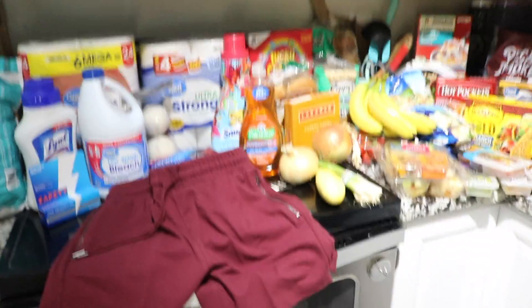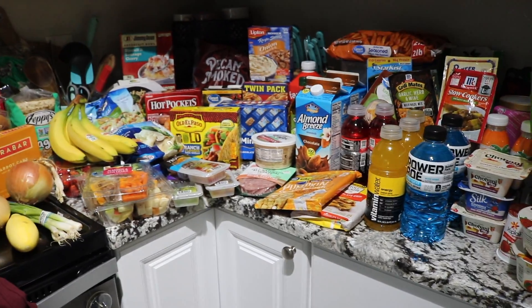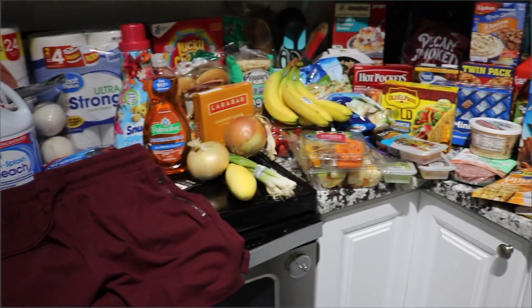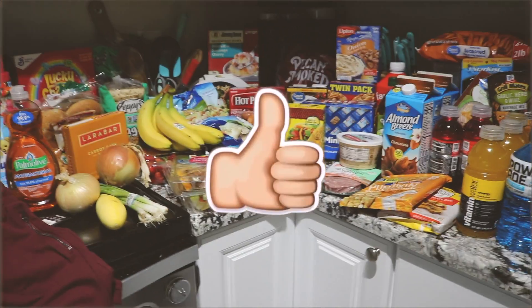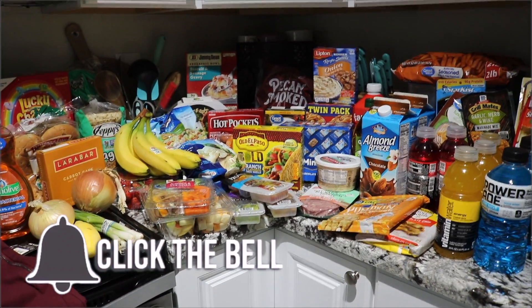You guys, that is it for this grocery haul. Let me know down in the comments like I said before if you guys want to see a few more of these on a regular basis. I will see you guys in my next video — don't forget to like this video, subscribe before you leave, and I'll see you guys next time. Thanks so much for watching. Bye!